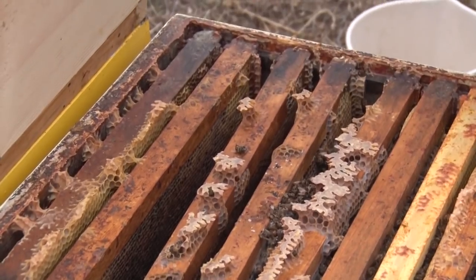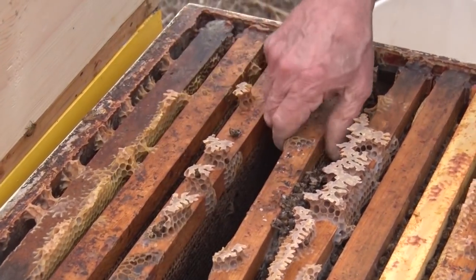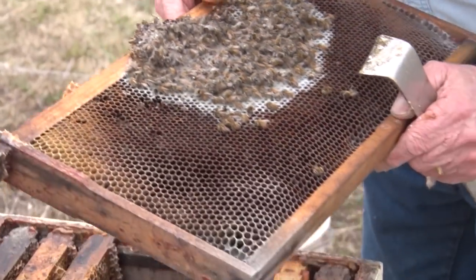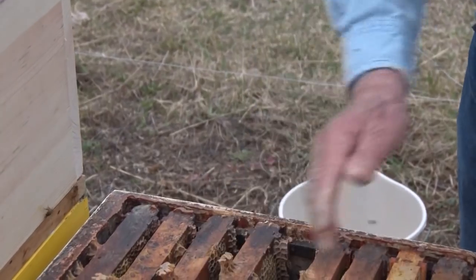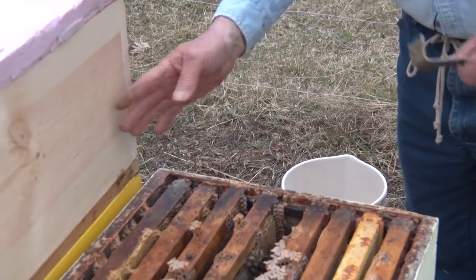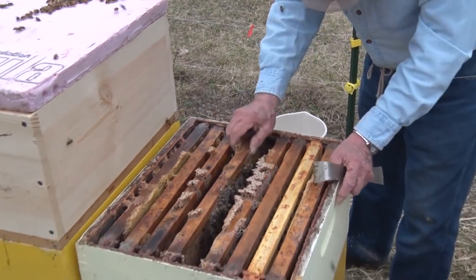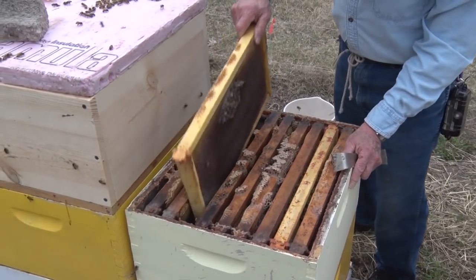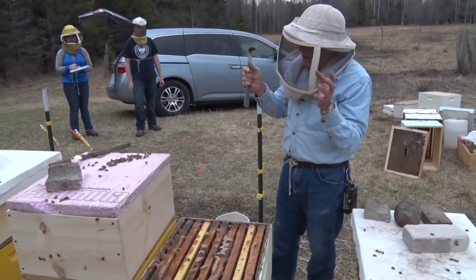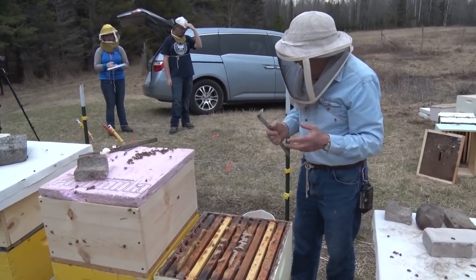Here's where the bulk of them ended up, right here - and there's no food here for them. They can't go left and right. They could starve to death if there was honey off to the left and right, because they're designed to go up and down. Especially when it's cold - the cluster is how they stay together and that's where they get their heat from.